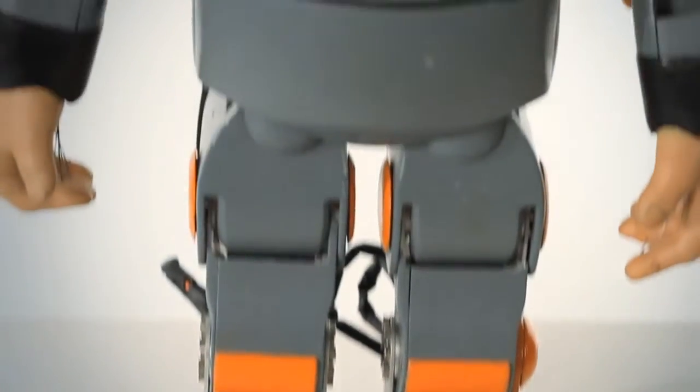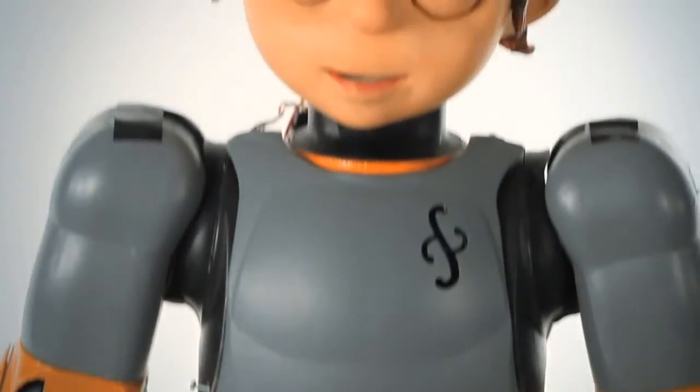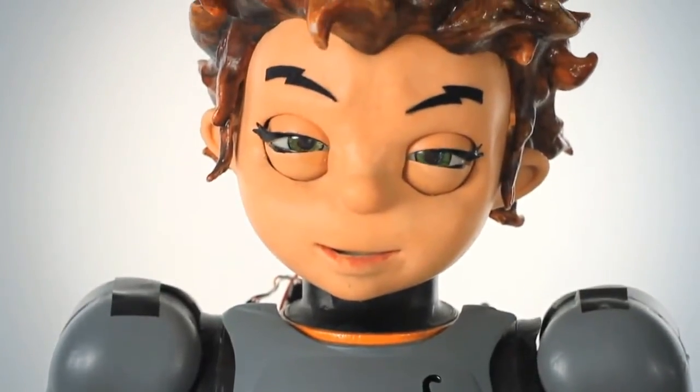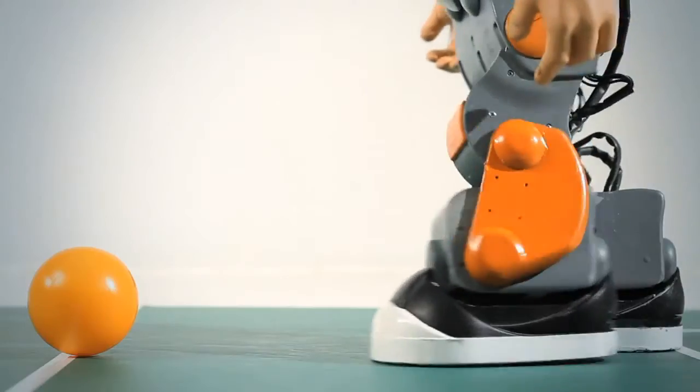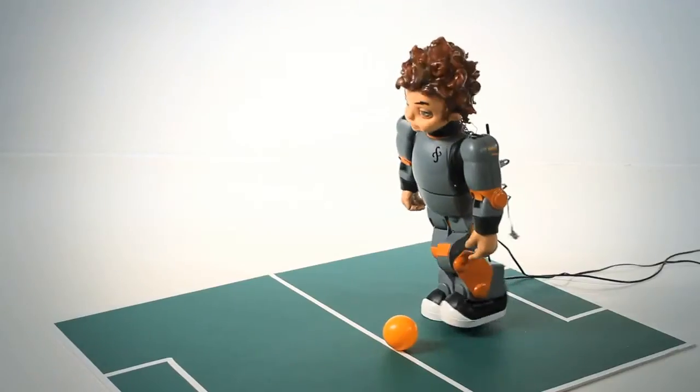They can also be used for very high-end computer vision work. The RoboKind bodies have over 25 degrees of freedom using powerful Maxon motors, and that allows for really great body gestures and also very strong walking and running.